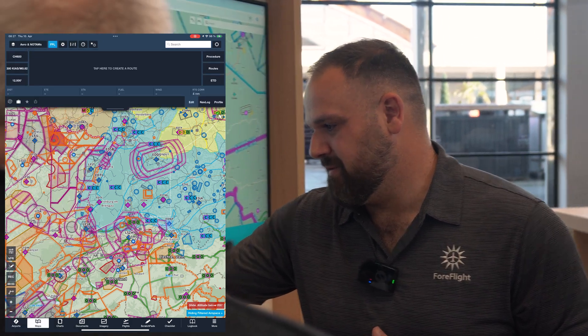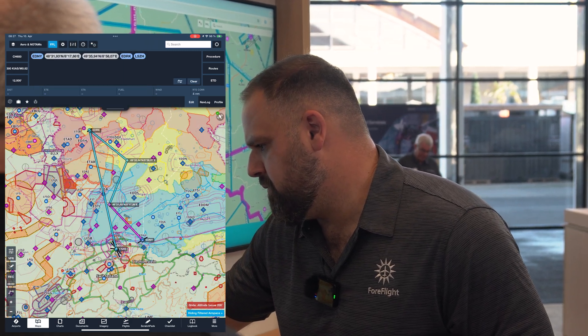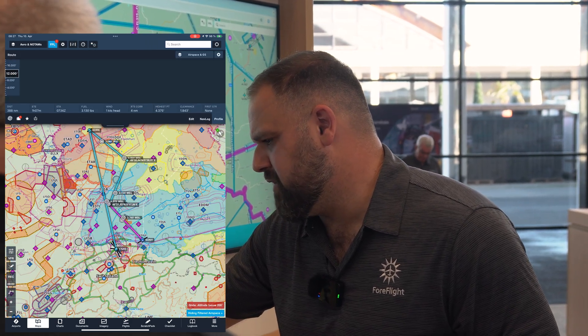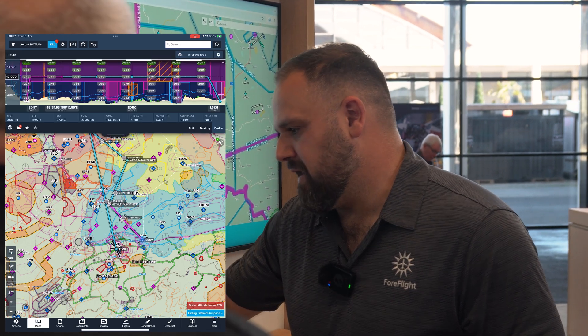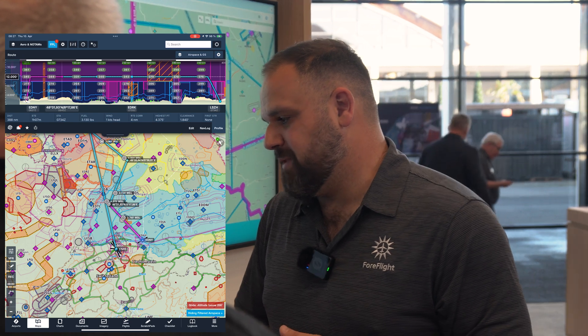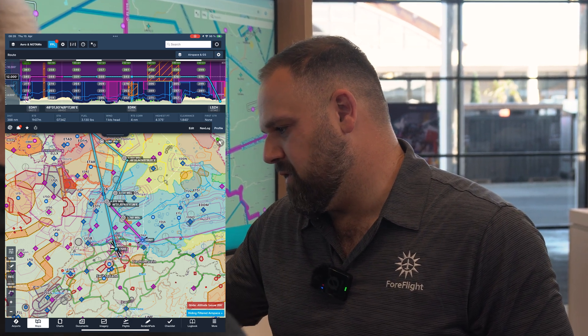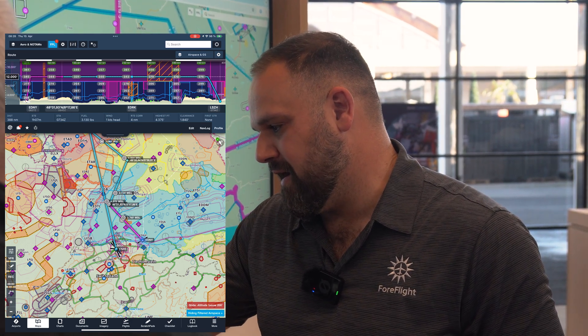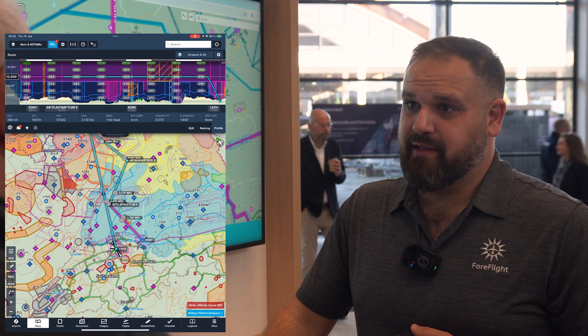We've added wind information in the profile view so you can see ground speed at different portions of the flight and make adjustments. For example, when you're a little bit lower it's going to be slower in the middle section than climbing up, and then you could descend and get better speeds as well — more options for different pilot types.